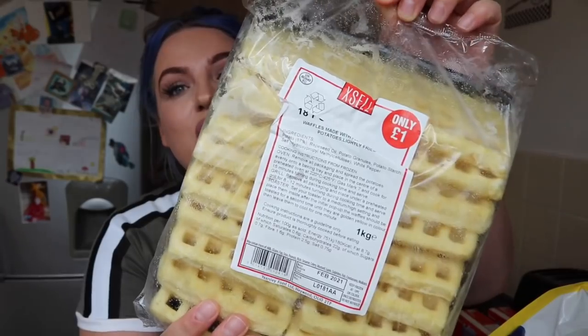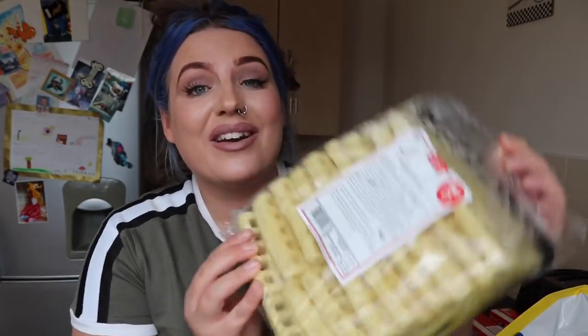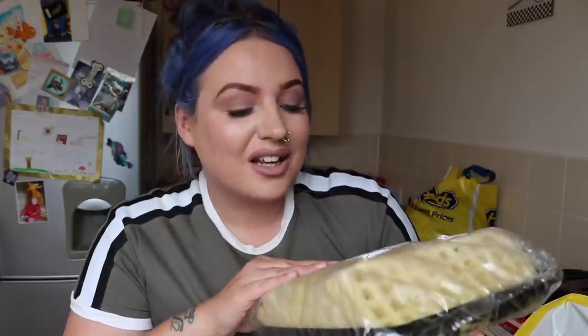Heron has this XL range which is a cheaper range than everything else. They've got freezers with Bird's Eye and stuff, and then they've got this freezer with all the XL range items and it's so cheap. I got these waffles for a quid — 18 waffles for a quid, what a bargain! I tend to buy from this range because you get so much more for your money and they taste exactly the same, believe me.